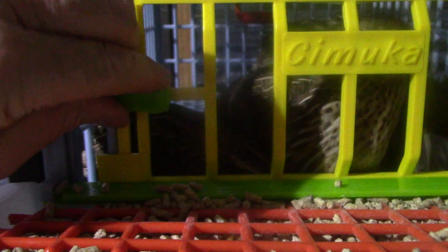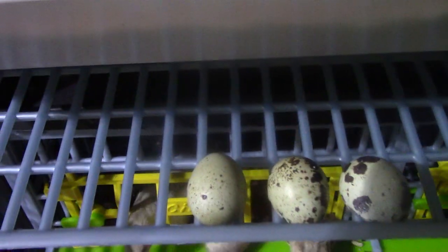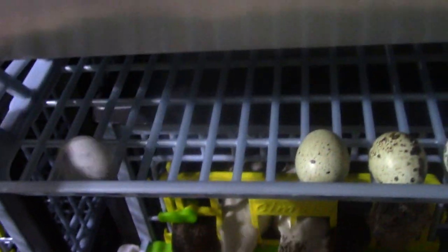We got this little latching system here — it latches. These are Cimuka cages. Their eggs will roll down — well, that was not supposed to happen, their foot got in the way. It's supposed to roll down. They have an egg and the egg rolls down — that's how that works.